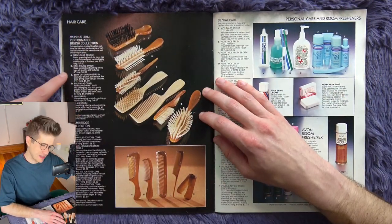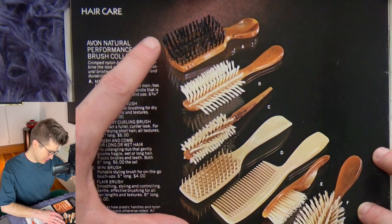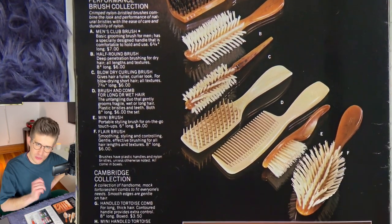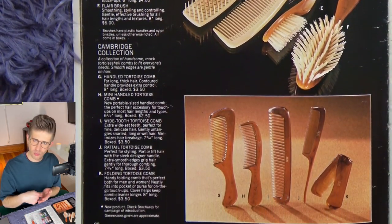Hair brushes — I don't know if I've ever seen these in an Avon catalog before. Very beautiful brown, kind of a tortoiseshell plastic airbrush. I can just imagine the weight of that.